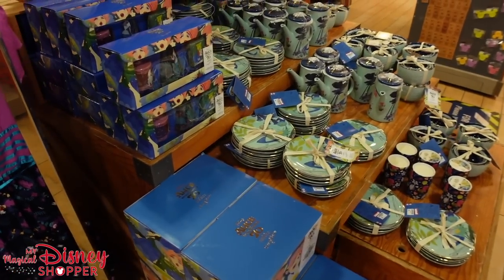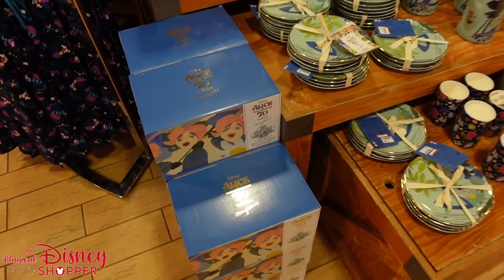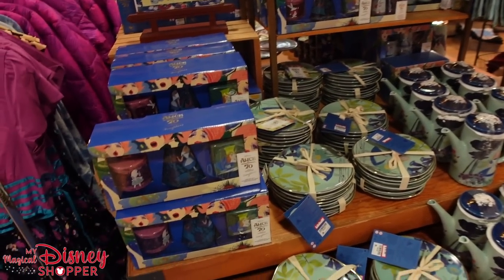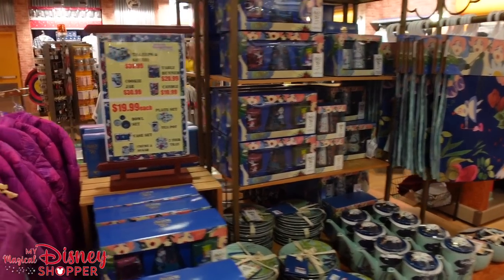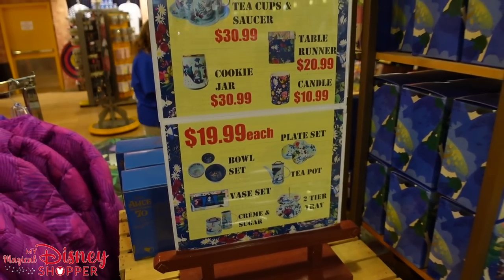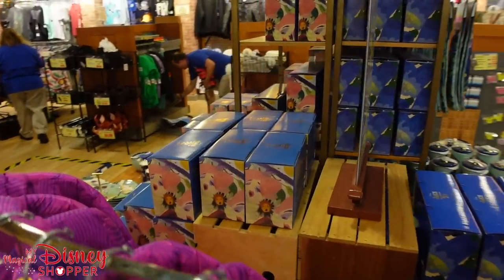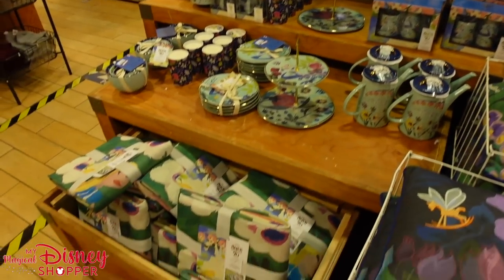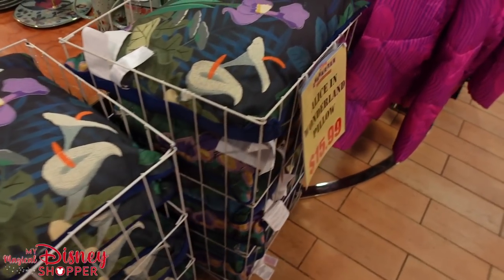They have tons of the Mary Blair collection. You can see almost everything: the fine china teacup set, plates, bowls, teacups, the teapot, vase sets, sugar and salt set, and table runners — with all the prices displayed on a sign right there. Both sides of this centerpiece are all Mary Blair items. They also have throw blankets for $30.99 and pillows for $15.99.